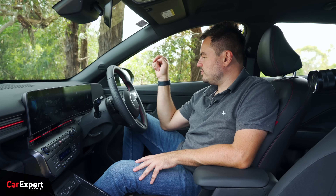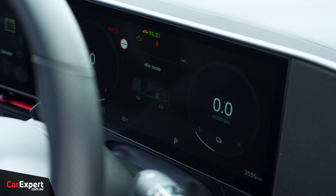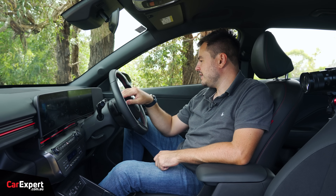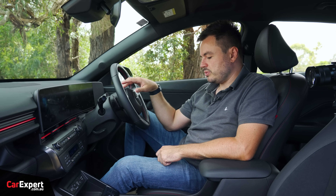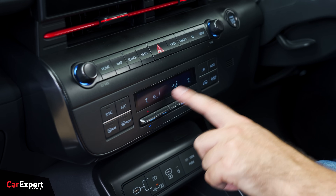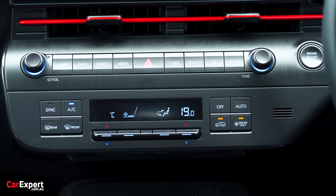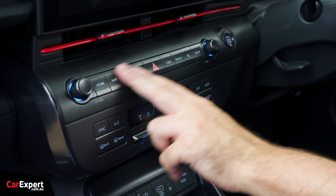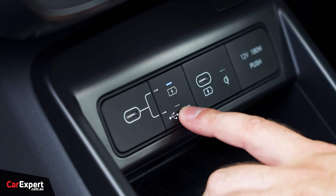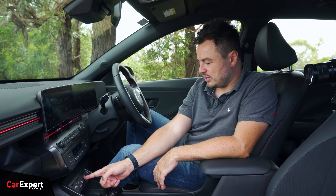Ahead of the driver there's another digital display with some customisation - speed on the left, critical info on the right, and it changes when you switch drive modes. Further down you've got dual-zone automatic climate control and those flush buttons along here with no piano black, which is excellent. I love the innovation down here - being able to switch between charging and USB for the ports, plus a 12-volt hidden behind there. It's a really cool setup.